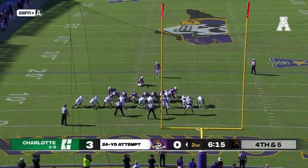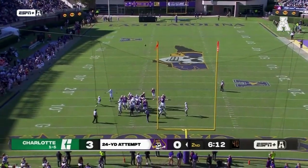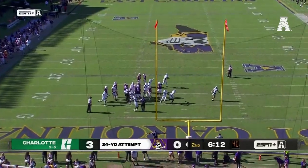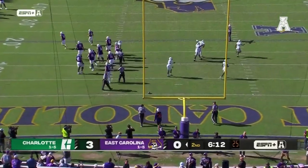Field goal attempt here — that's a big win for this Charlotte defense. Conrad's kick — he shanked it off the upright. He missed it. The 24-yard chip shot is no good.